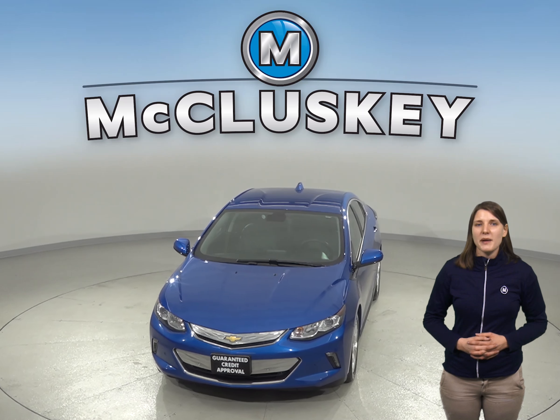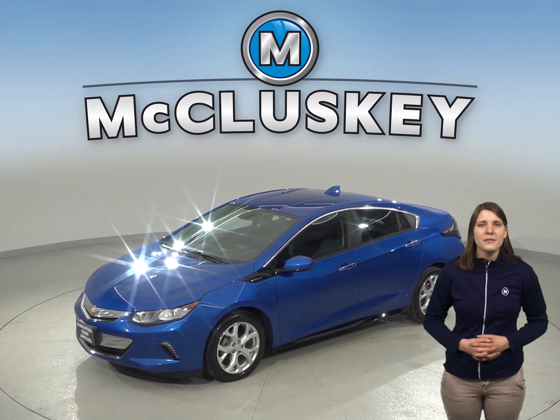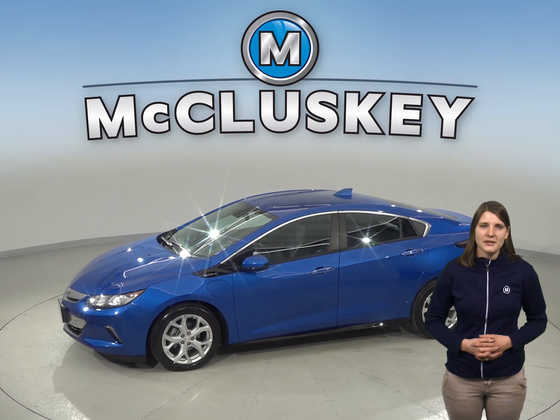This Chevrolet Volt includes power steering, power windows, and remote start. For entertainment, there's AM FM radio and Sirius XM ready radio, and everything will sound great through the upgraded Bose sound system.